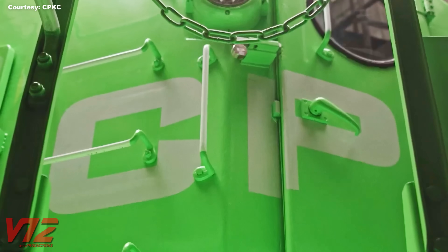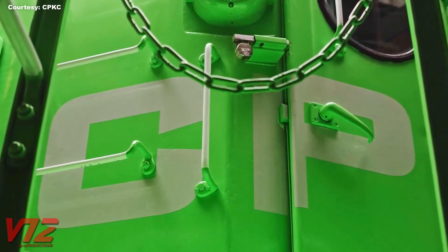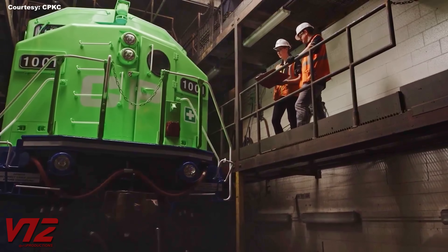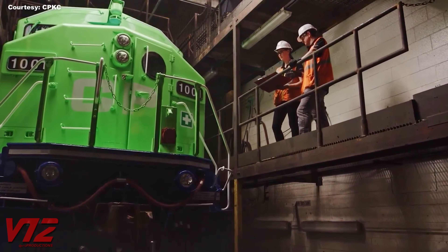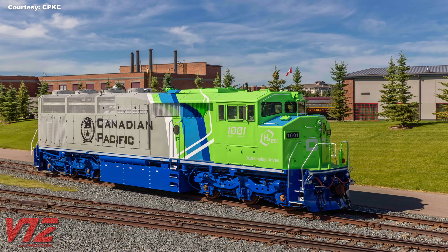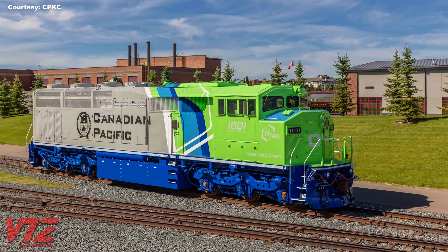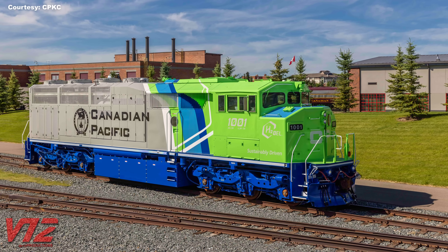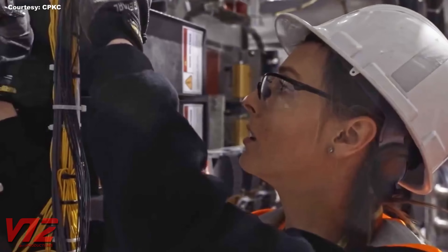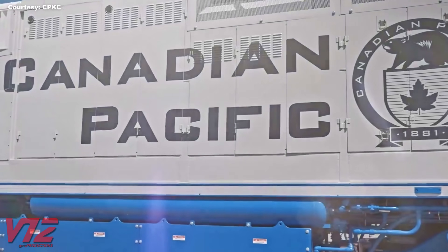We'll begin with the railroad that's leading the charge when it comes to hydrogen fuel cell locomotives. It all started at the end of 2020 when Canadian Pacific, now known as Canadian Pacific Kansas City, announced it would build North America's first hydrogen-powered line haul locomotive. The locomotive would be made from an existing SD40-2F, which was more than 30 years old at the time. Instead of a diesel engine, the old locomotive was retrofitted with hydrogen fuel cells and batteries.